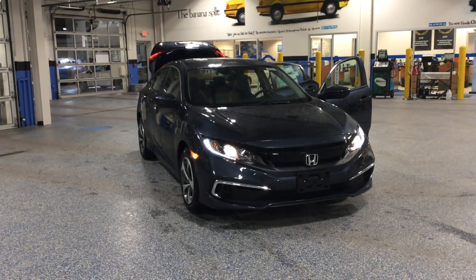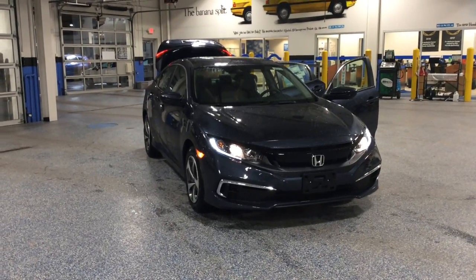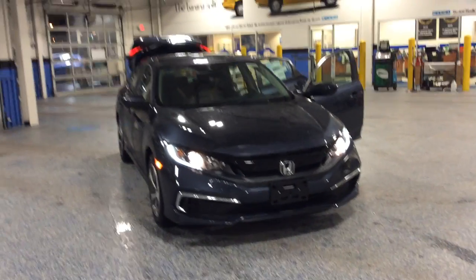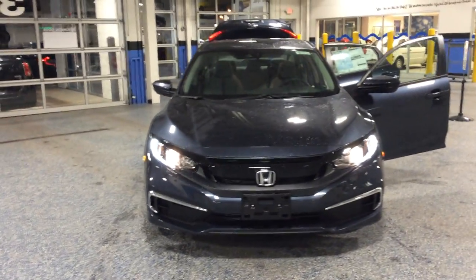Hey again, it is Jonathan, product specialist from Schlossman's Honda City. Just wanted to show everyone the newly refreshed 2019 Honda Civic. This year Honda refreshed the front end, made it look a little more aggressive, and added Honda Sensing Standard to every Civic.